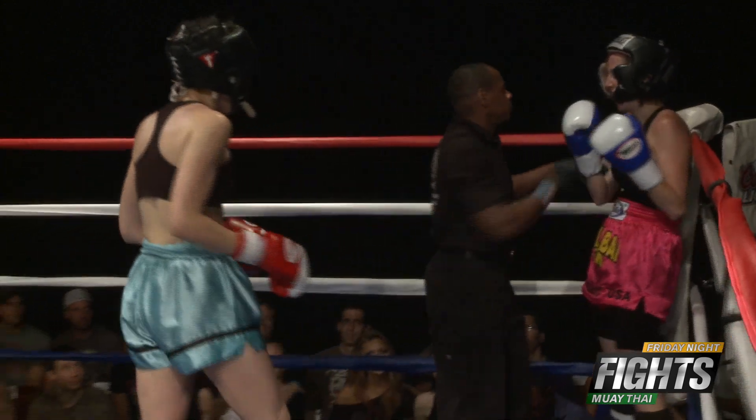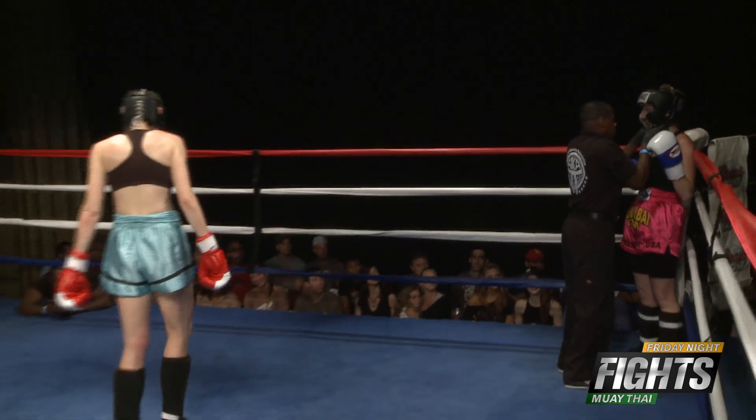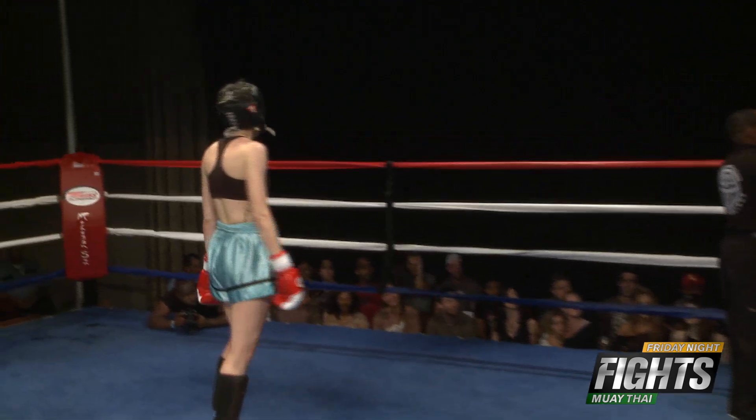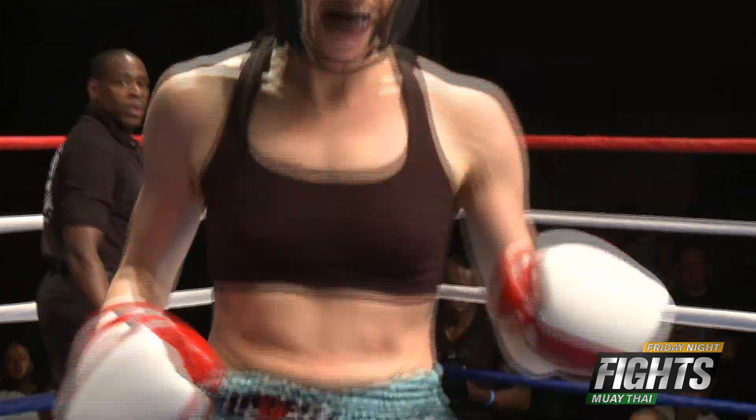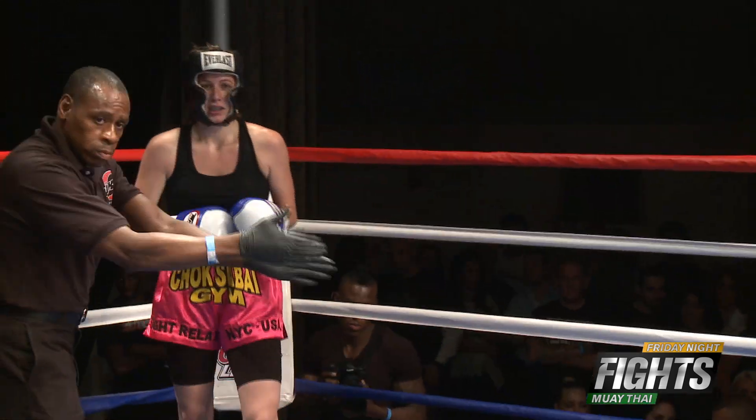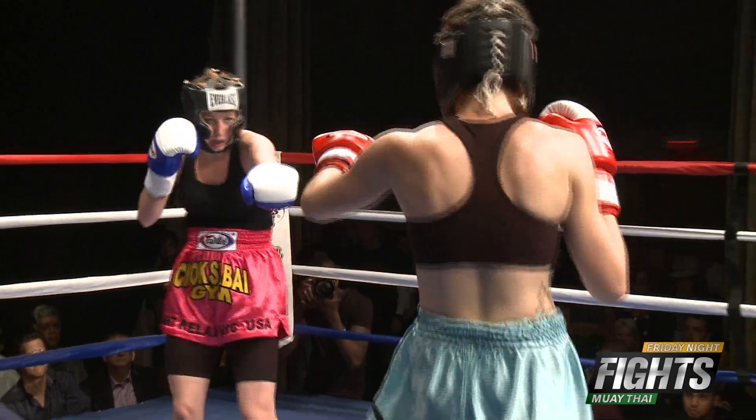They're exchanging knees in the middle of the ring. Amy getting pushed back to the ropes by Stewart. Stewart has to use her reach advantage here. Referee Vinny Chappell steps in to fix the headgear and talks to Kelsey, then sends them back to a neutral corner. Now they can fight again.